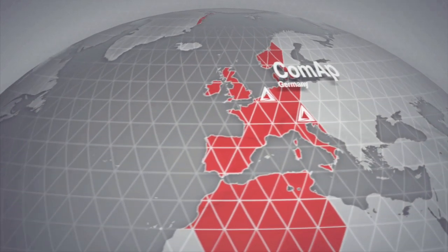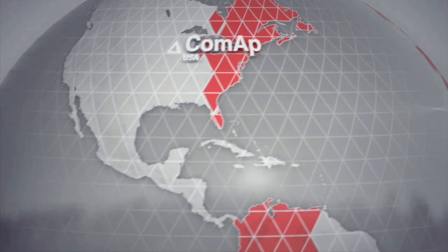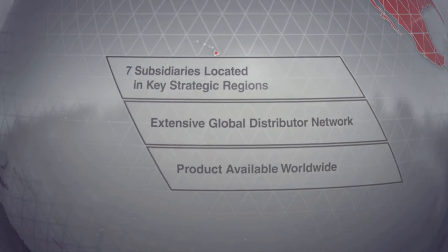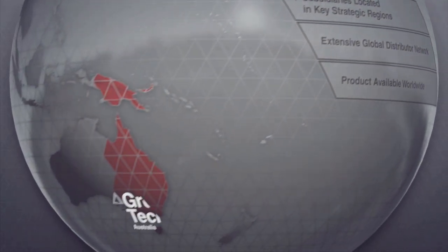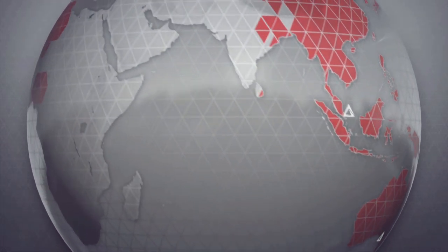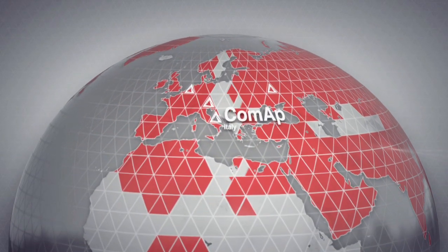ComApp is a dynamic international company with a solid reputation for delivering innovative electronic solutions to the power generation, industrial engine and equipment market. Over two decades, ComApp has become the recognized name for high quality, outstanding reliability, great flexibility and excellent value in the engine control sector.